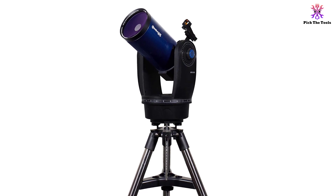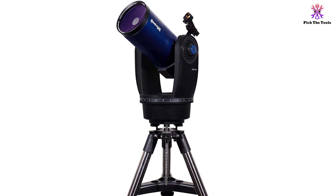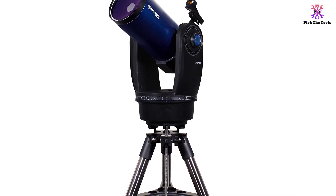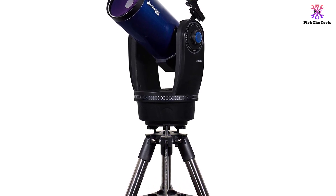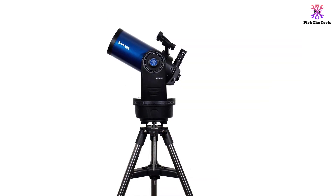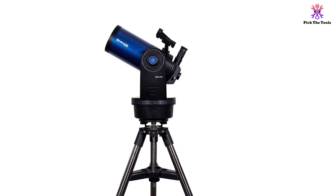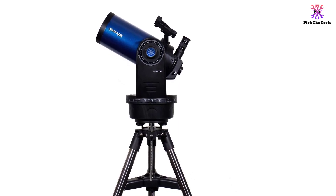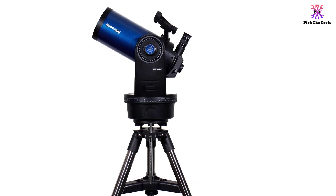One amazing thing about this telescope is its dual-axis mounting that can be effortlessly controlled by an electronic remote. The Meade Instruments ETX-125 also comes with automatic tracking software that can track astronomical objects with ease, and the software can function in any part of the world through its equatorial or altazimuth operation.